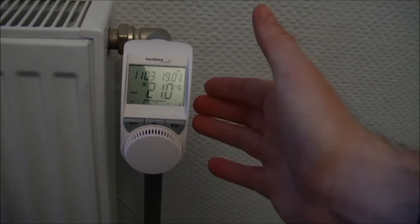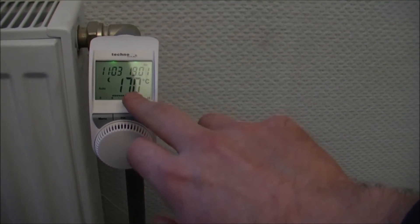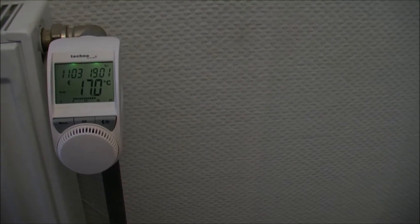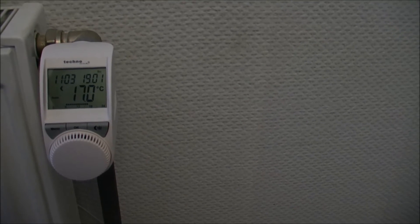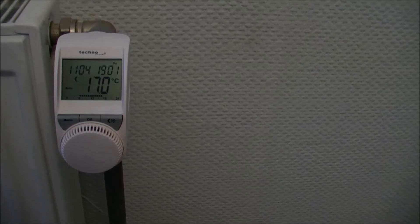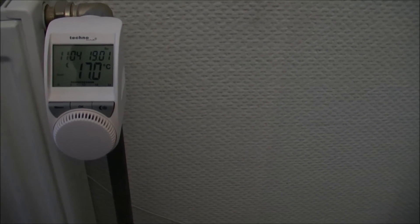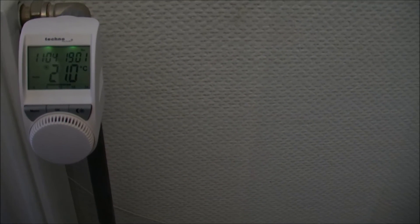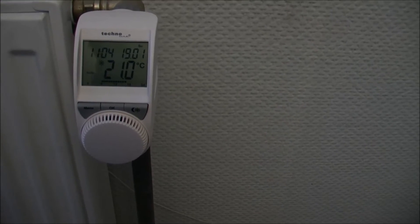Then it knows again that Morten goes to bed around 10 o'clock, so around 10 o'clock it turns down the temperature to 17 degrees. This is the night setting — 17 degrees all night. It will do that from about 22:00 at night, 10 o'clock in the evening, to about 6 o'clock in the morning, and then it will turn the temperature back up to 21 degrees. That will save a lot of heat, because there's really no reason to use heat in this room when I'm not in here.